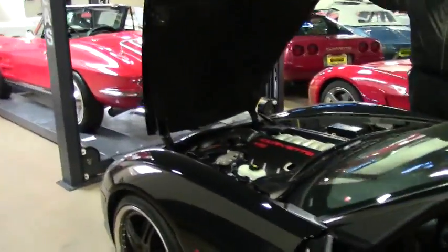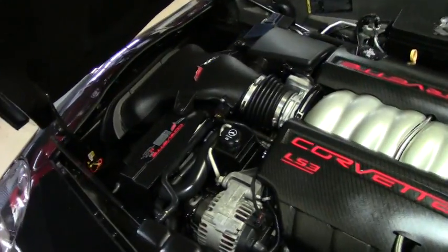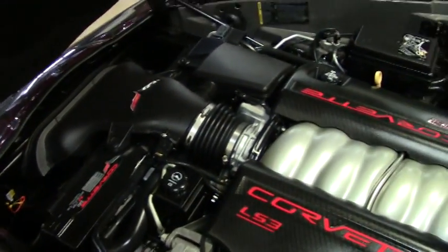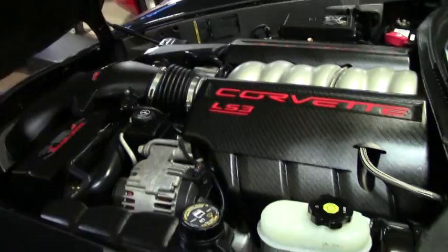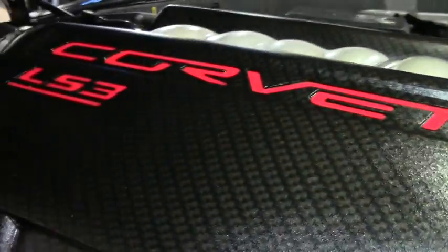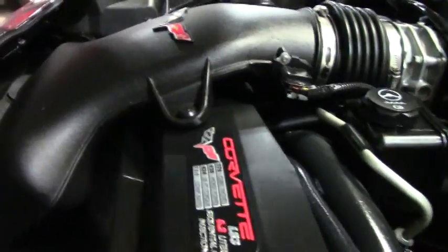In the engine compartment, we have carbon fiber fuel rail covers that are definitely aftermarket and definitely a standout. Very clean, as you can see. You have the accented decal for the C6 on the air intake up front. This one is definitely worth taking a few minutes to access and/or giving us a call.